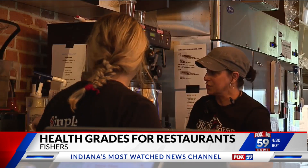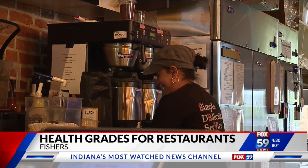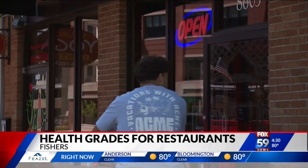"If I saw a B or C, I'd be like, do I really want to eat there? Do I really want to have that chance of maybe food poisoning?" It's an extra incentive for restaurant operators to avoid missing the mark, in a system supported by the CDC.